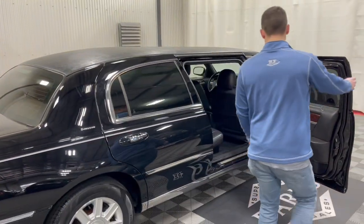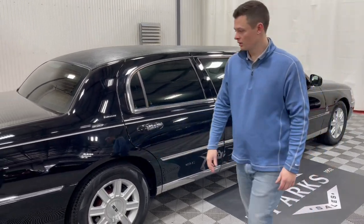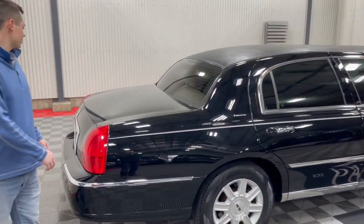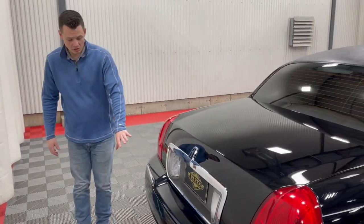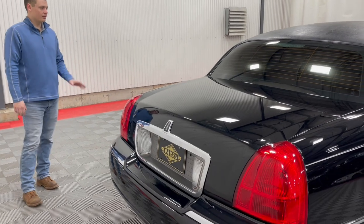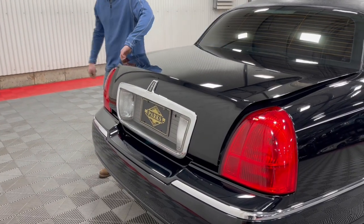Overall, excellent condition car — not a mark on it and we have not touched it yet. Let's pop the trunk. Even on the back here, no real crazy scratching on the rear bumper, no scratching, no damage. Same with the front bumper. Let me pop the trunk and take a peek inside.